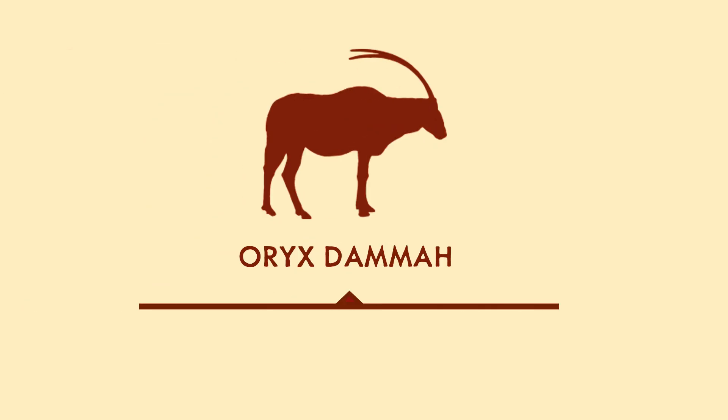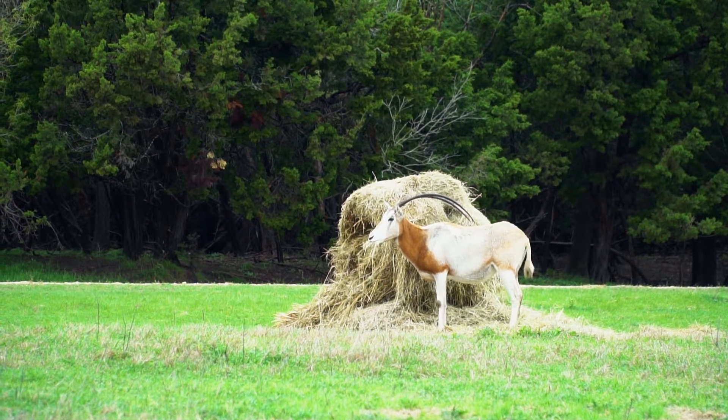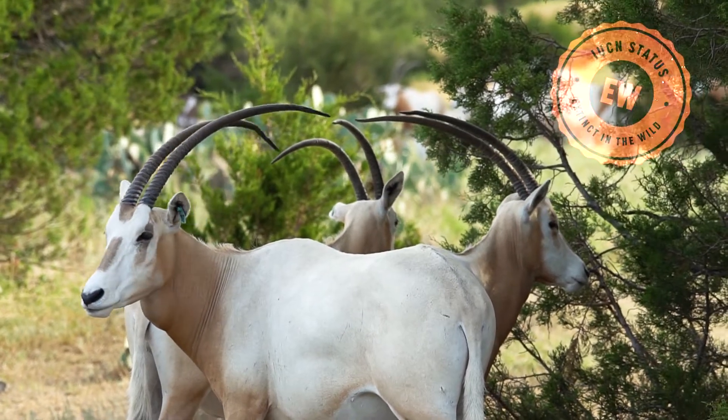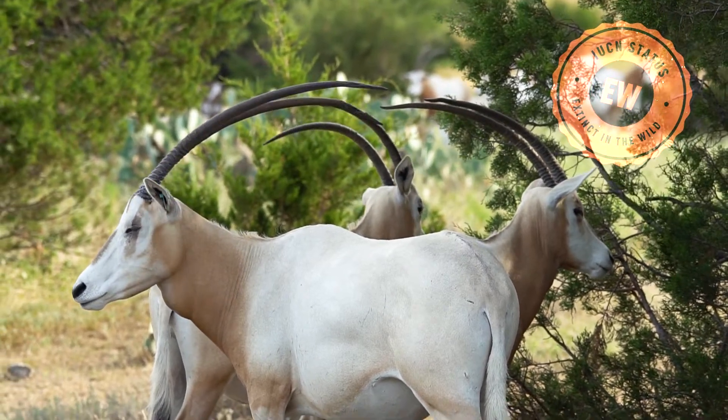This is the Oryx Dama, or you might know it as the Scimitar Horned Oryx. Native to Northern Africa, these animals are extinct in the wild according to the IUCN Red List.